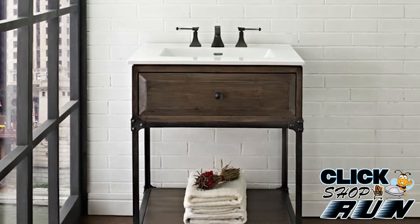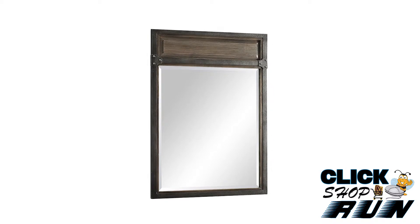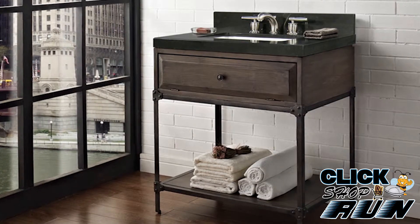If you have a question on what comes with the vanity you want, please call our sales department. The vanity comes in a driftwood gray finish. Complete your suite with a matching 24 or 28 inch mirror, which can be purchased separately.